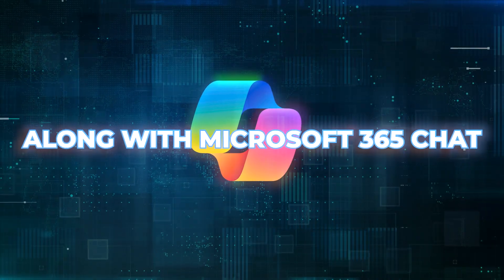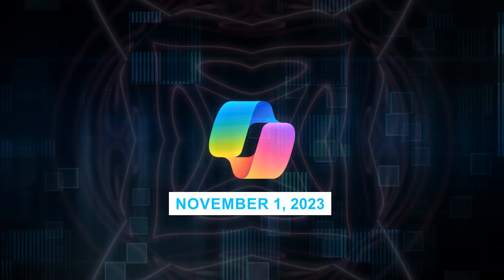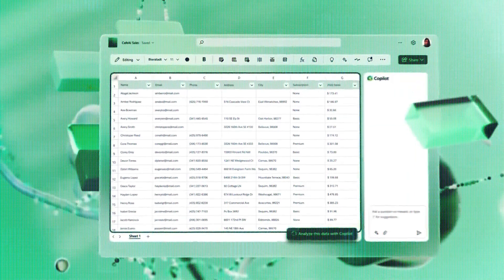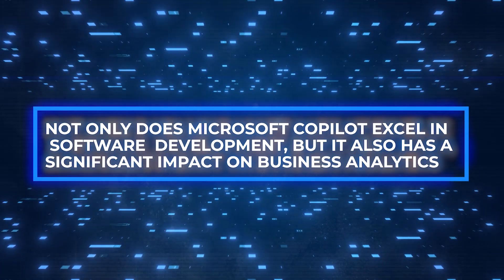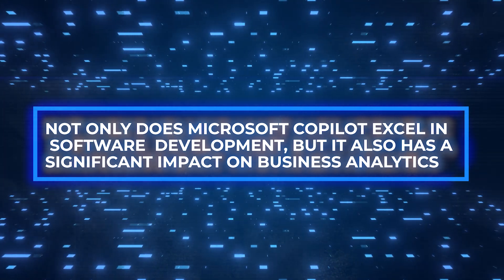Microsoft 365 Copilot, along with Microsoft 365 Chat, is now available for Enterprise customers — they went live on November 1, 2023. With powerful features and seamless integration, Microsoft Copilot is poised to become your new AI best friend, offering unparalleled assistance in your everyday work life. Not only does Microsoft Copilot excel in software development, but it also has a significant impact on business analytics.